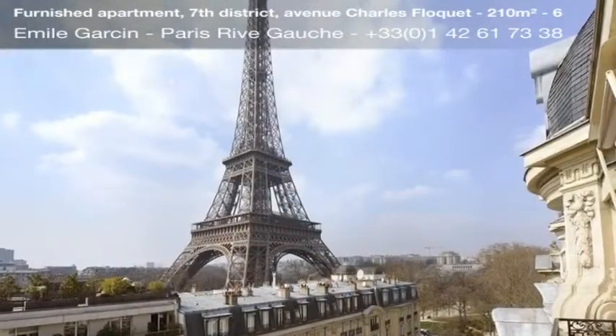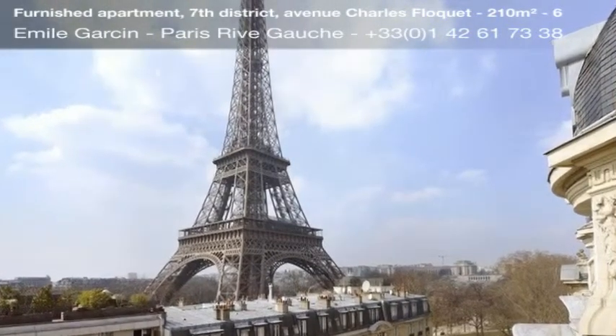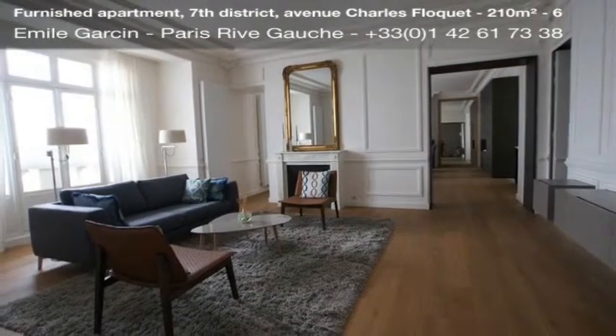Two studies, fitted kitchen, four bedrooms each with a bathroom, laundry, dressing rooms, and a balcony. Excellent condition, calm.